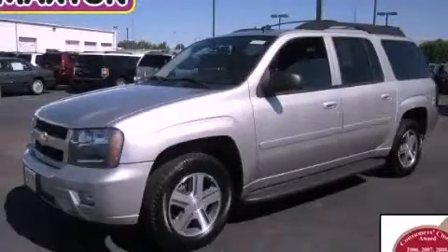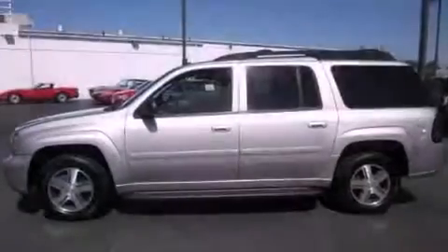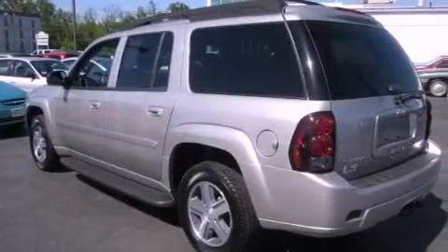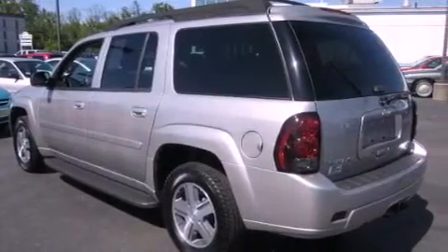This is a 2006 Chevrolet Trailblazer, a vehicle with safety, comfort, and space. It has a 5.3 liter 8-cylinder engine, an automatic transmission, and 4-wheel drive.